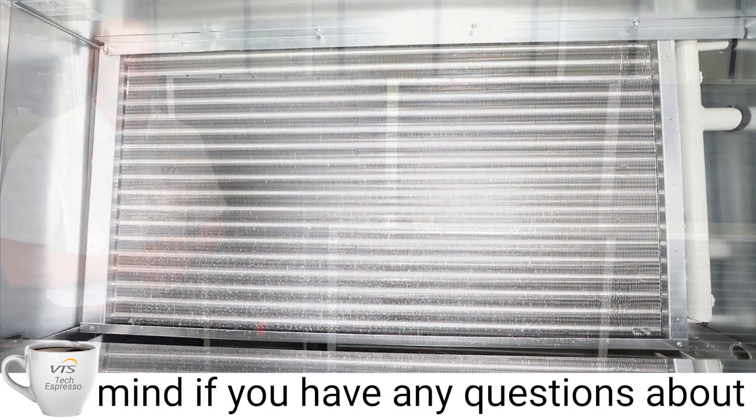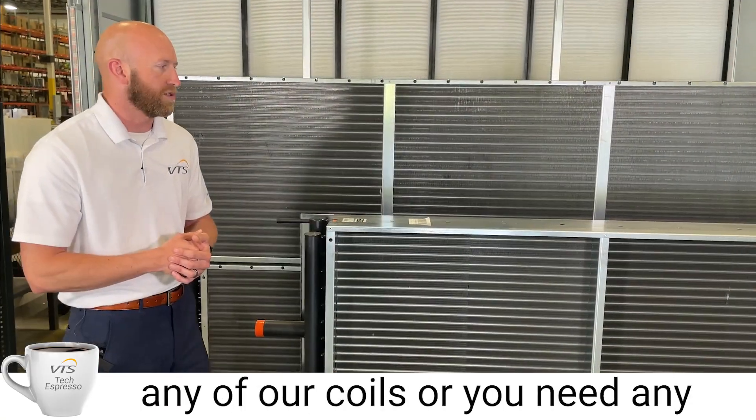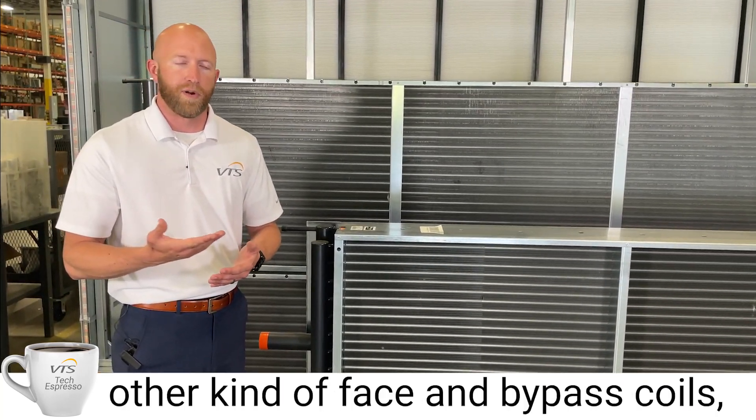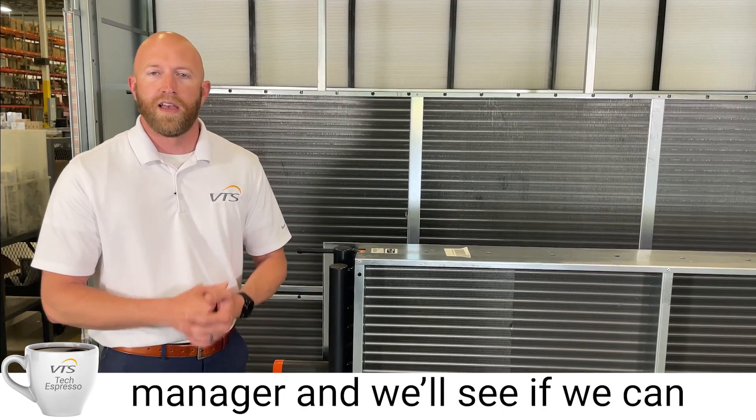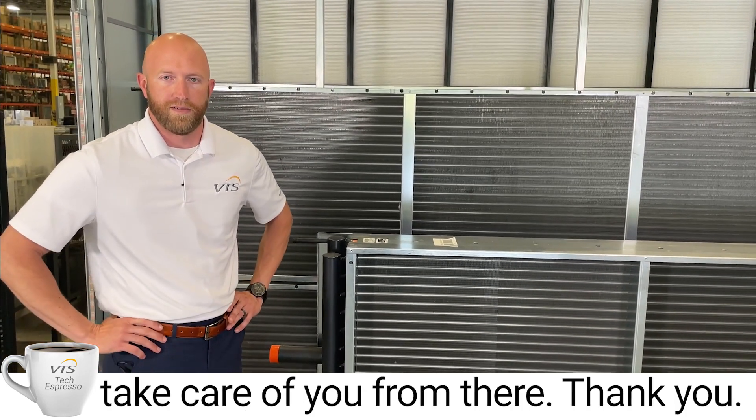Keep us in mind if you have any questions about any of our coils or you need any other coil options, such as steam or any other kind of face and bypass coils. Please contact your regional sales manager, and we'll see if we can take care of you from there. Thank you.